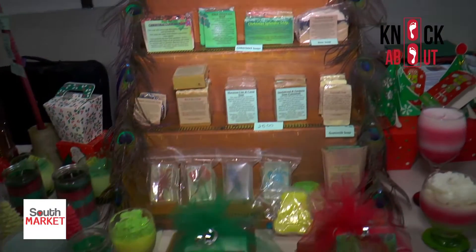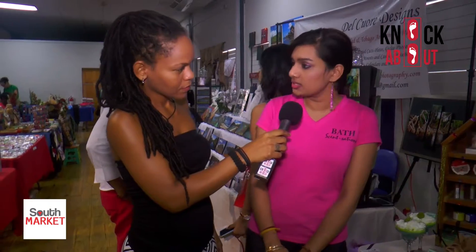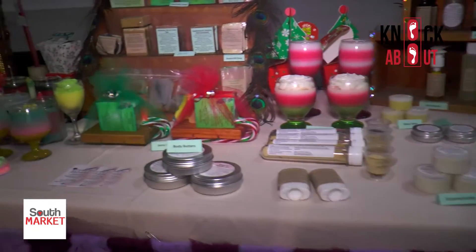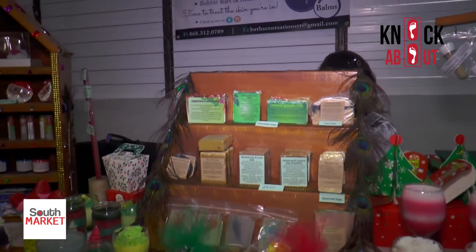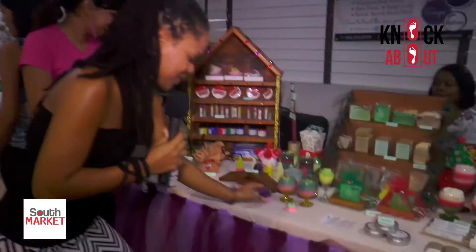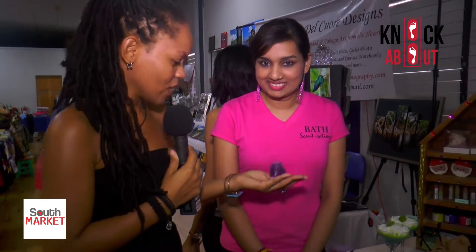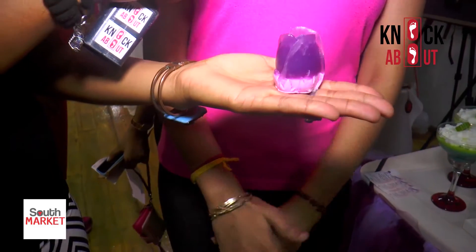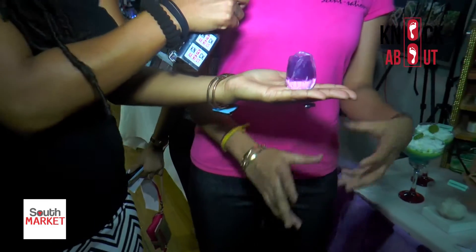I can customize — if you have a particular preference, allergies, or whatnot, just let me know and I can customize the item for you. For the rose soap, I use a rose mold, pour it in, let it harden, then add my fragrance and there we go — a beautiful rose soap.